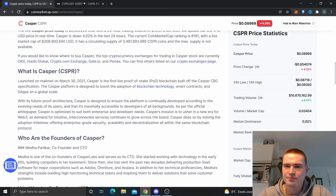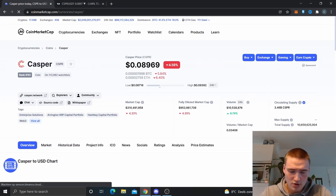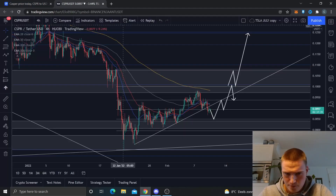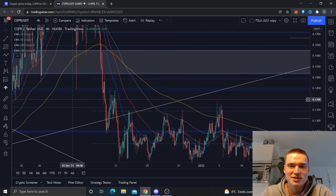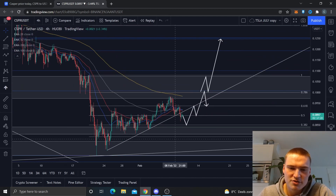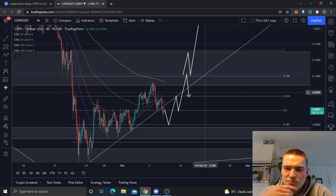What's up everybody, hope you're all doing great. In the next few minutes we'll do a quick price prediction and analysis on Casper or CSPR. The reason I'm doing this analysis is because it has been lagging behind quite a bit. I do think the project is great and there's a great community behind it, so I actually think we might have a couple of really bullish days — or weeks — ahead for Casper. It's relatively bullish compared to where we are right now.